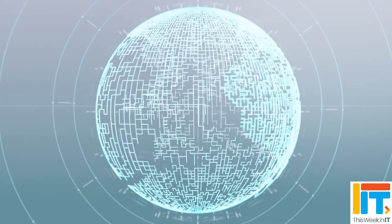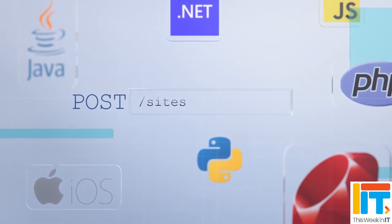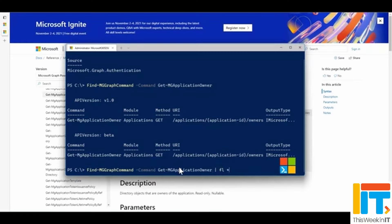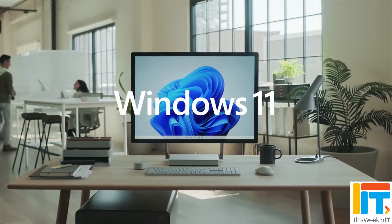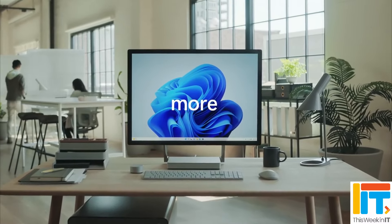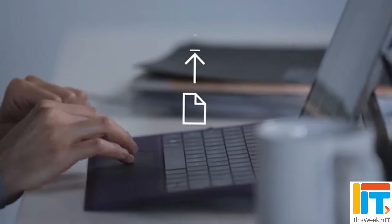Microsoft announced the public preview of the new Microsoft Entra PowerShell module, helping organizations still using the old Azure AD PowerShell commandlets. Windows 11 versions 21H2 and 22H2 are both being retired on October the 8th this year. And Microsoft 365 apps are getting support for the open document format version 1.4. Stay tuned for all the latest news.